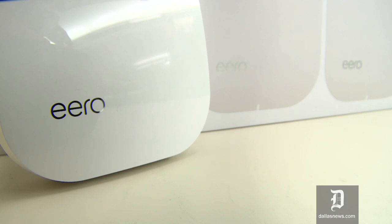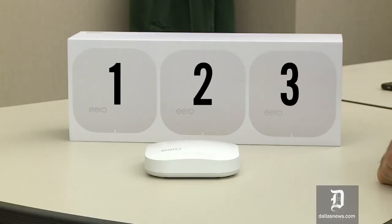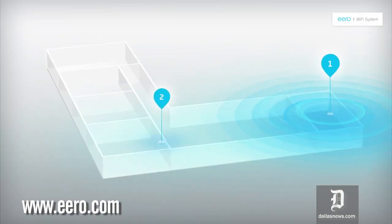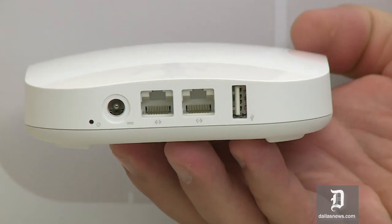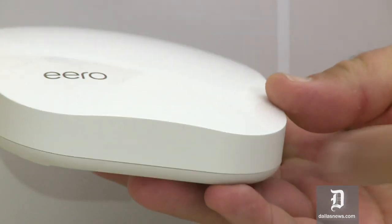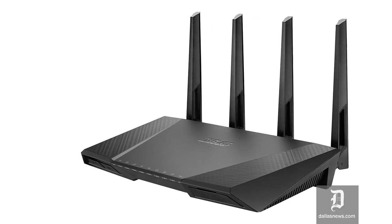This is the Eero, which touts itself as the world's first home Wi-Fi system. Eero is a little bit different from traditional Wi-Fi routers in that it is designed to work as a team. These individual Wi-Fi routers mesh together all over your house — you can place them wherever you need them to form one network that brings fast Wi-Fi all over your house, even into places that a single Wi-Fi router setup can't reach.